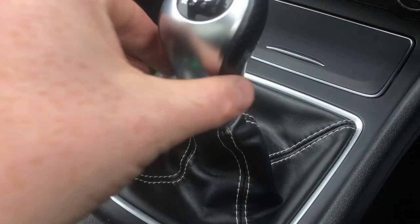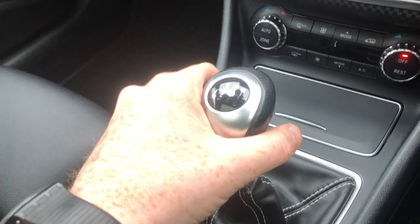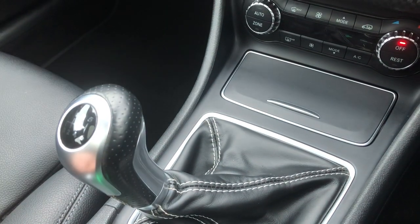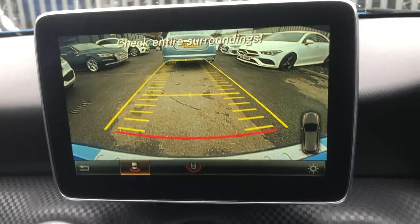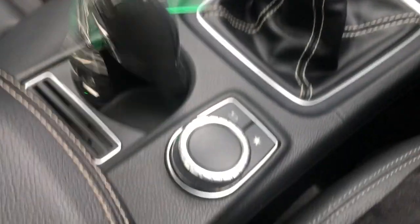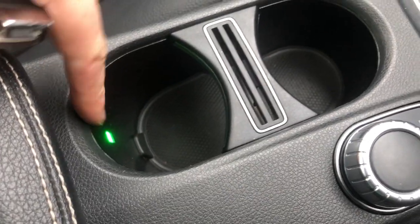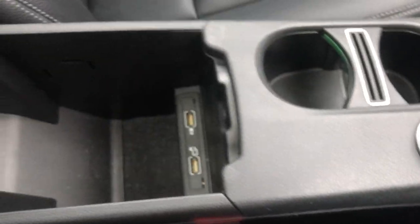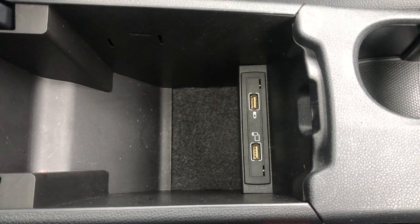On top of the gearknob you've got perforated leather, satin chrome housing, and the gloss black surround. To put it in reverse, lift it up, push it across, and push it down — and now you're in reverse. You'll know because your very crystal-clear reverse camera will kick in to alert you. Underneath that you've got your iDrive, credit card holder, ambient lighting, dual cup holder, sliding armrest in leather with white stitching, and in there more media outlets and storage.